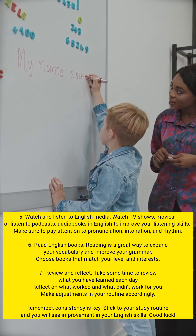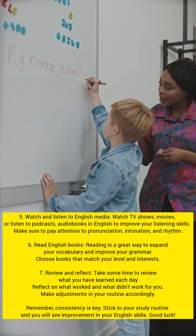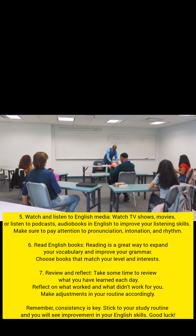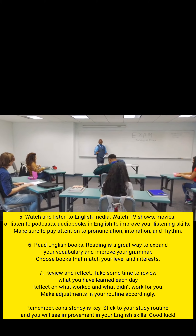Watch and listen to English media. Watch TV shows, movies, or listen to podcasts and audiobooks in English to improve your listening skills. Make sure to pay attention to pronunciation, intonation and rhythm.